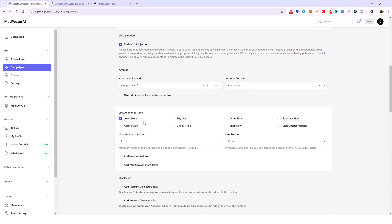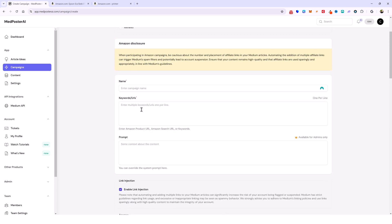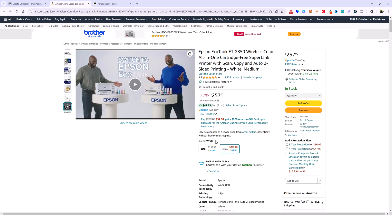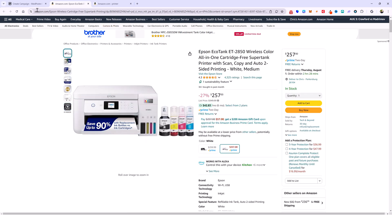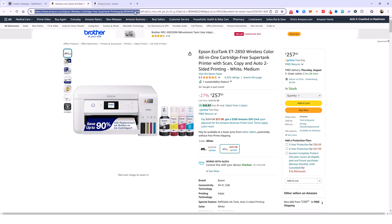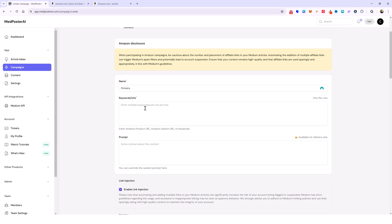Up here in your keyword and URL box you have to paste your Amazon URLs. I'll show you the different ways to do that. First, give it a name — let's say computer printers, we'll title it printers. Then if we jump over to Amazon, I'm on a page for a printer. I can copy this full URL, but what I like to do is copy just the part after the actual product ID, which always starts with DP slash then the ID. I'll copy that part, come back and paste it in the keyword URL box — this gives me one product review.